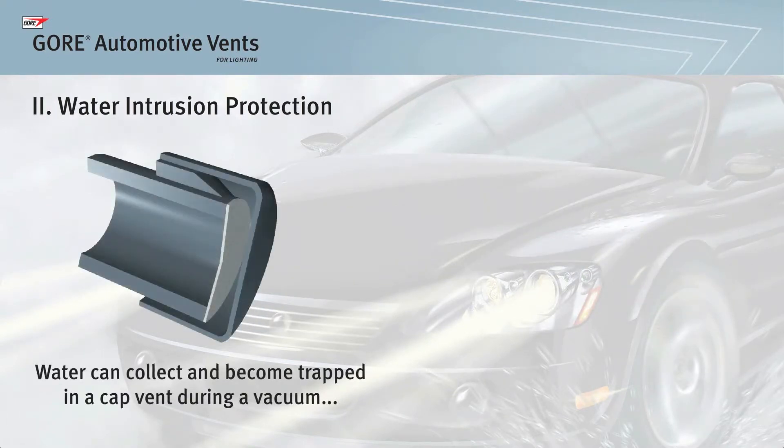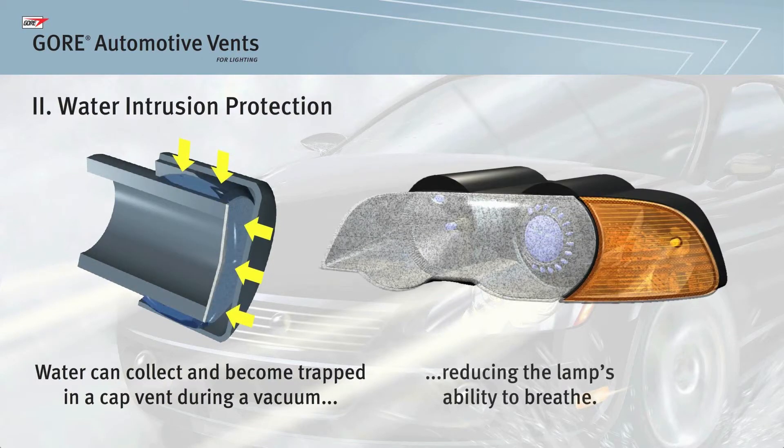For cap vents, hot and cold temperature cycles can cause a vacuum to form in the lamp, with water becoming trapped between the cap and the membrane. The water not only reduces the lamp's ability to breathe, but also places stress on the lamp's seals. Over time, these seals may break, leading to additional water intrusion problems.